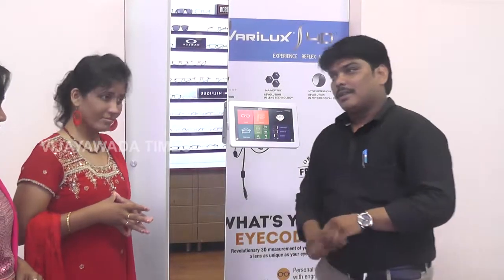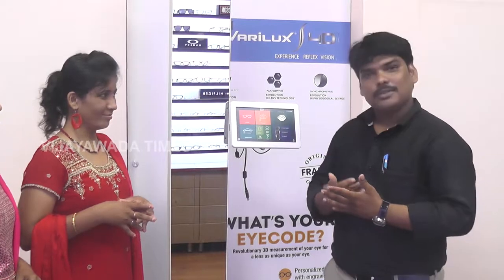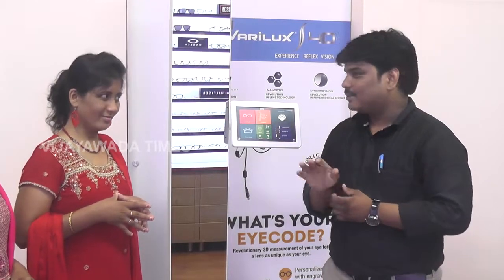The machine name is Eye Partner. Before knowing about this machine, I would like to share a few words regarding progressive lenses.